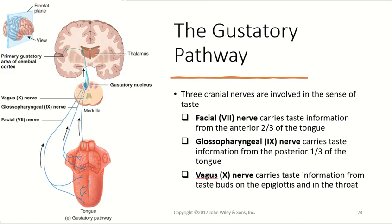Looking at the pathway for the gustatory system, there are three main cranial nerves involved in the sense of taste. The facial nerve — cranial nerve VII — carries information from the anterior two-thirds of the tongue. The glossopharyngeal nerve — cranial nerve IX — carries information from the posterior one-third of the tongue. The vagus nerve carries taste information from the taste buds found on the epiglottis and in the throat. Those are our three cranial nerves involved in the sensation of taste.